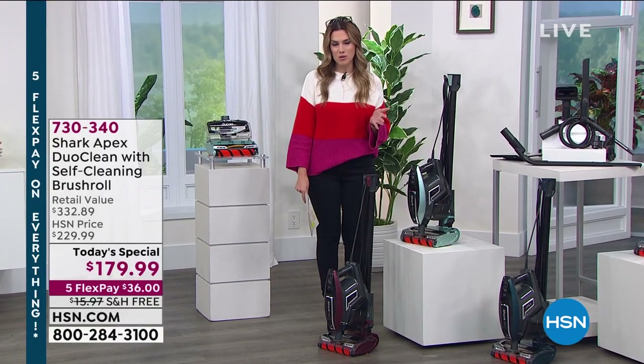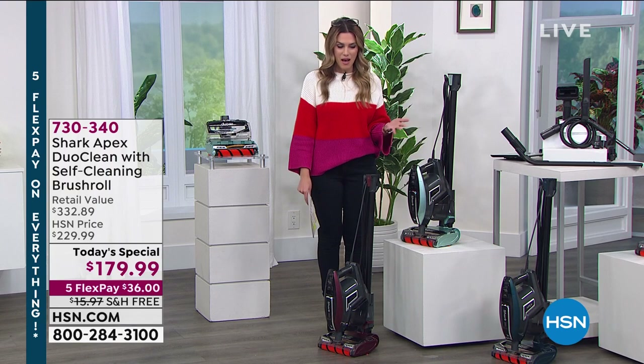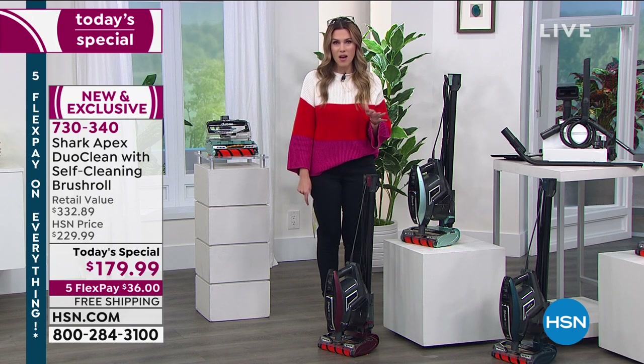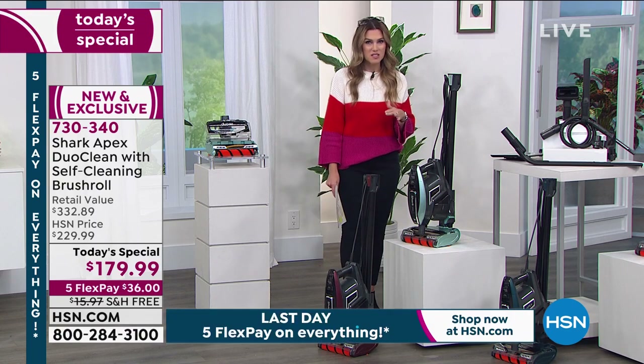When was the last time you cleaned your blinds, the crevices of your stairs, or your couch? This is the one-and-done from Shark — ultimate cleaning technology. Today we have a one-day-only opportunity where you get to choose your color of the Shark Rocket. We call it the Apex, and we're giving you a full assortment of all the attachments you need, at the very best price we could find anywhere.